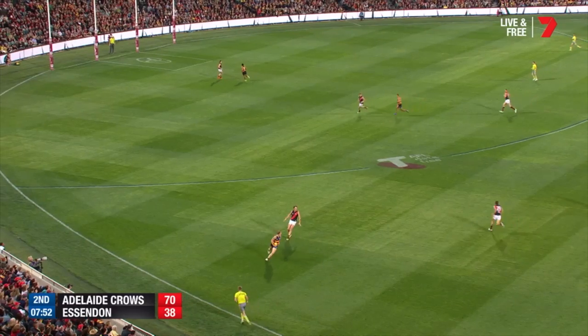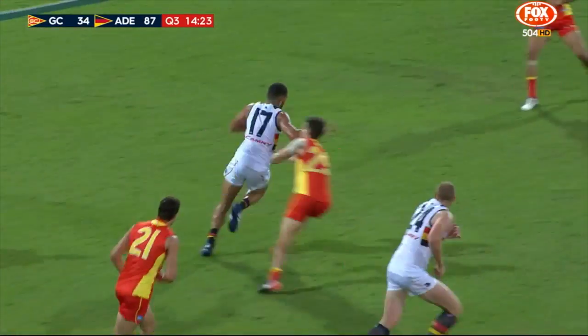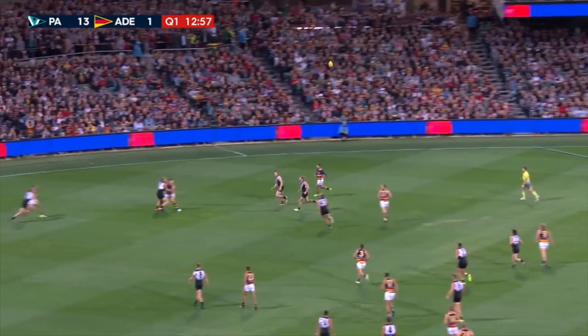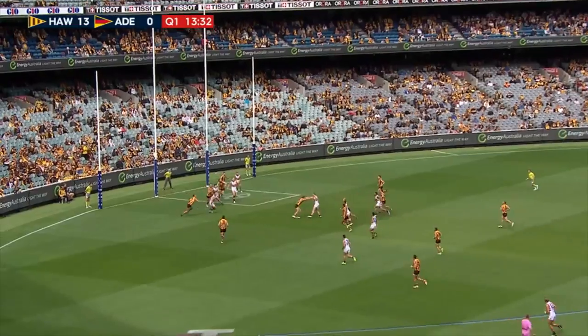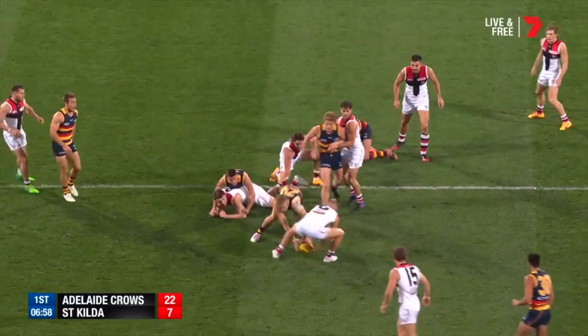So it's ground ball, which is a combination of hard ball and loose ball. Hard ball is right in amongst the contest, sort of around a stoppage scenario. A loose ball is when there's less pressure on. A contested mark is pretty self-explanatory — say, a Josh Jenkins or a Taylor Walker competing against two defenders and they mark it. Those are the main key ones, along with tackling — or effective tackles — which is also part of contested possession.